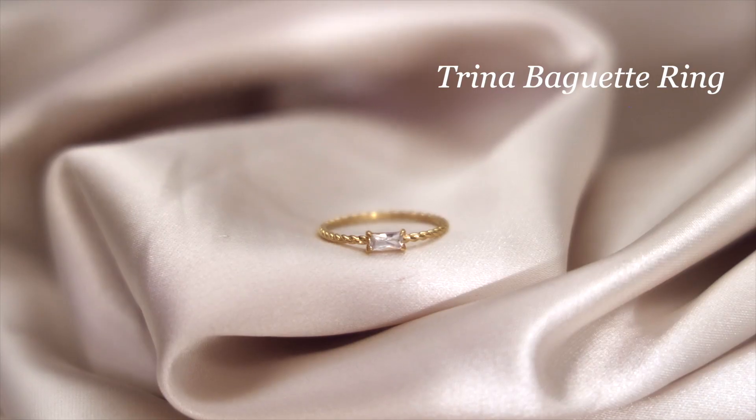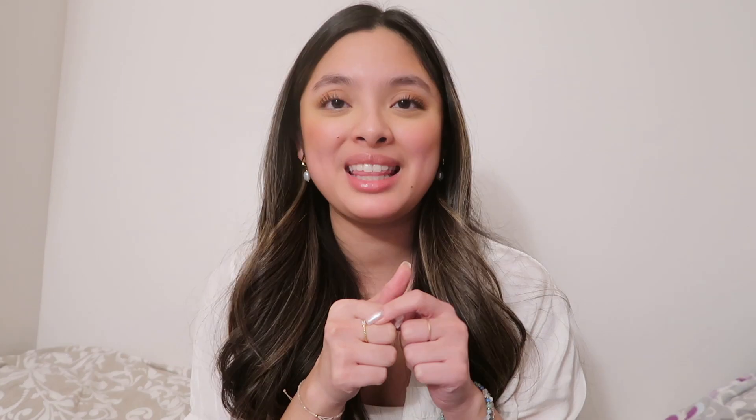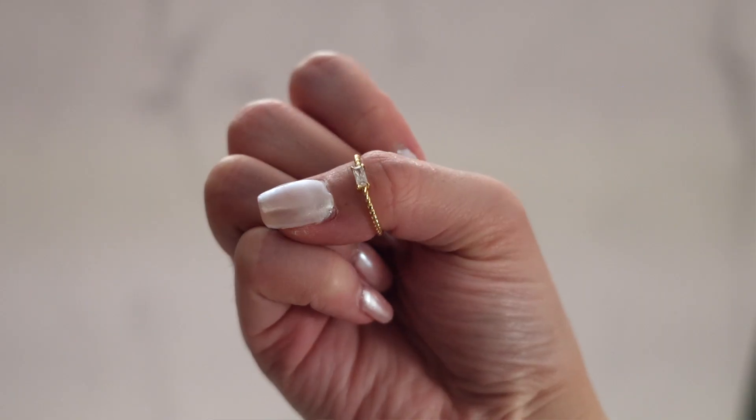But yeah, absolutely gorgeous. The next thing I got was the Trina Vignette ring. This ring has a twisted band with a cute little gemstone in the center. If you love dainty jewelry like me, this may be for you. It's minimalistic and timeless. Because it's so simple, it makes for a perfect stacking ring.